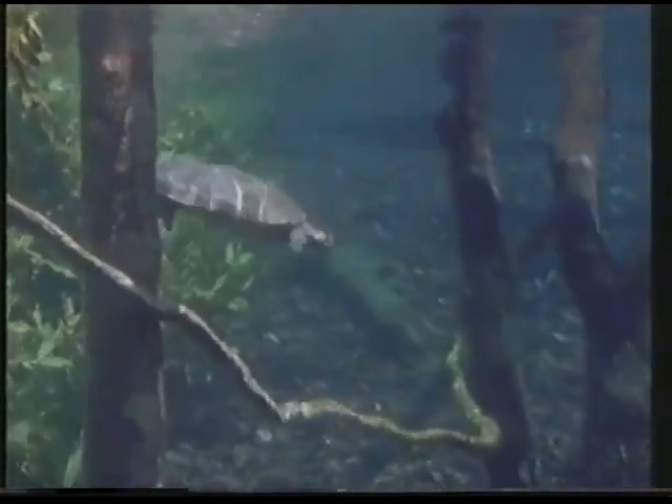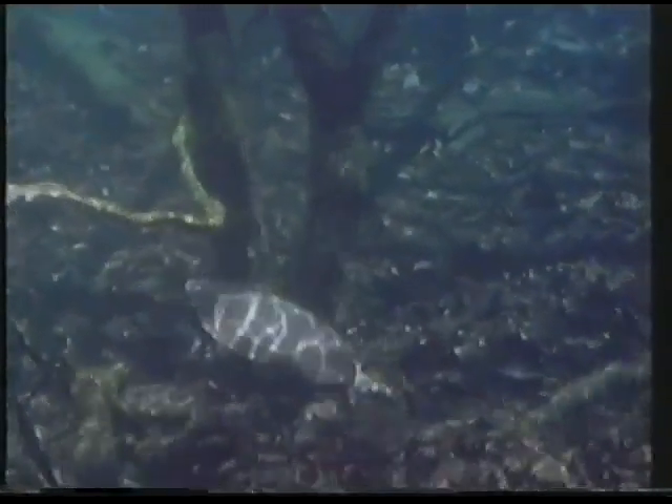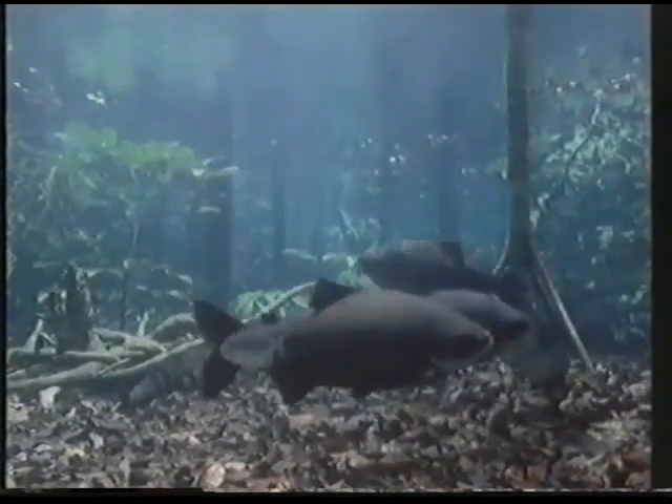The flooded forest is one of the world's last wetland frontiers. It is a key link in the entire Amazon system, including the rivers, the lakes and the forests. For thousands of years, the flooded forest has supported the modest demands of the local peoples.